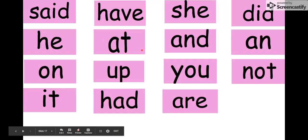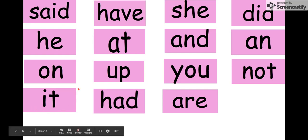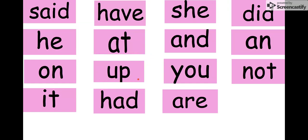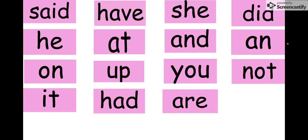Let's review all of our words really quickly. I'm going to say the word and I want you to say it after me. Said. He. On. It. Have. At. Up. Had. She. And. You. Are. Did. Am. Not. Those are our pink words.